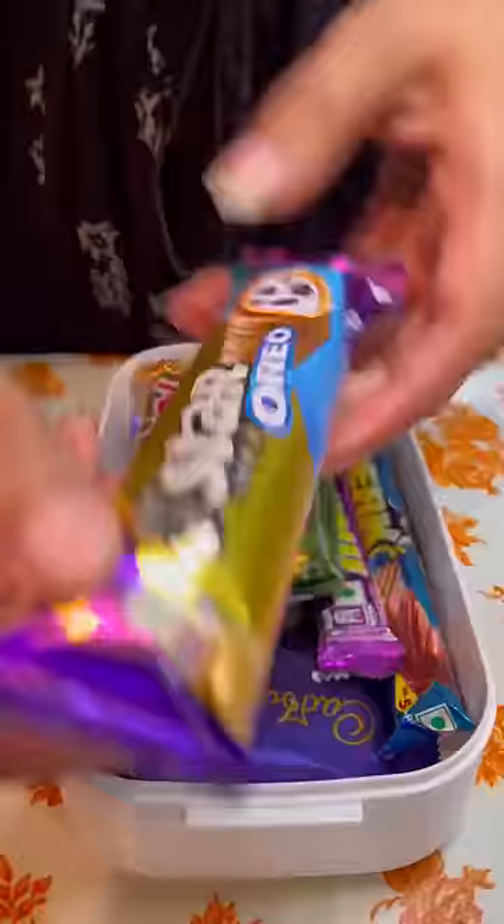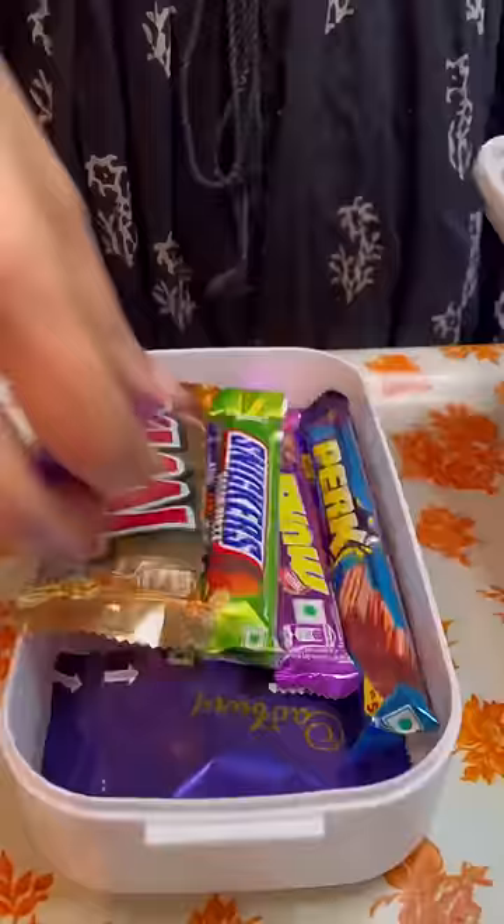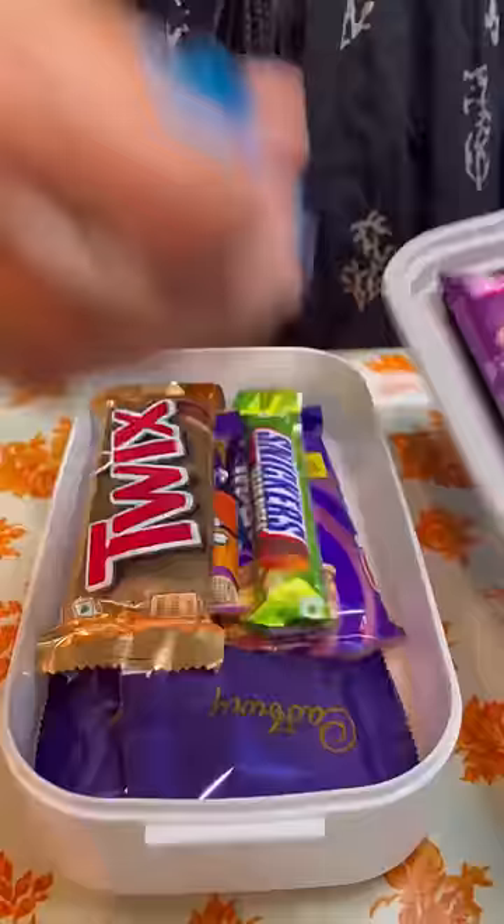Someone asks, where are you going? I will also take it with me. First of all, I have a pack. Now there is no space, so we will increase the other part. Today we will use that part where we put a spoon.